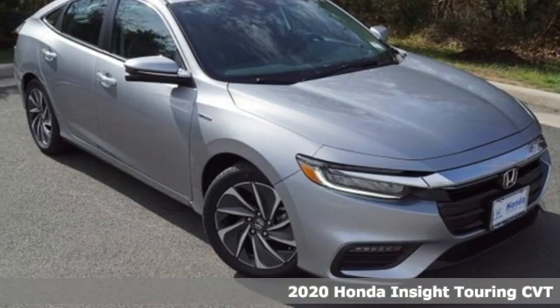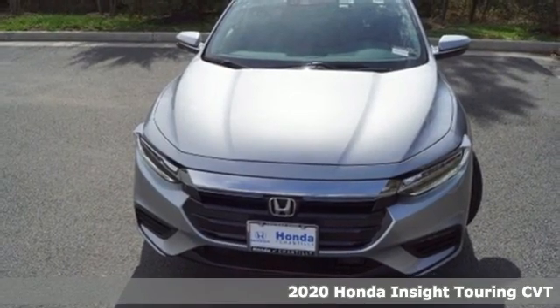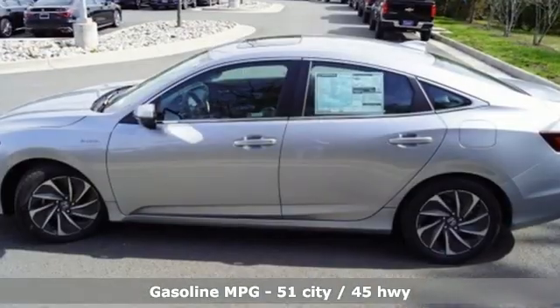It's a new 2020 Honda Insight. When it comes to being in tune with your sense of style, fun, and concern for the environment, nothing matches the Insight. Plus, it offers an exciting list of features.